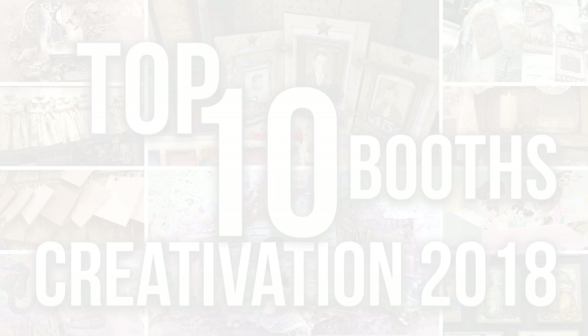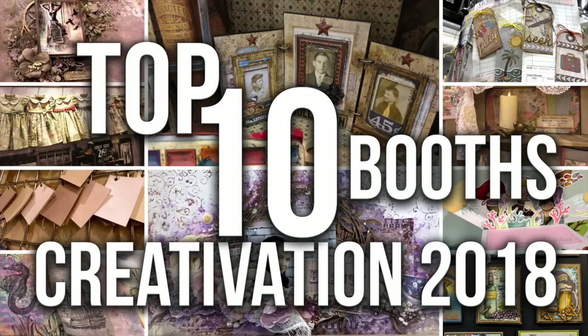Hi everyone, Raquel here from Scrap Cozy. Today I'll share with you my top 10 booths from Creativation 2018. I've selected these for a combination of decorations, samples, and overall feel that they gave to me. Let me know which one of these is your favorite.